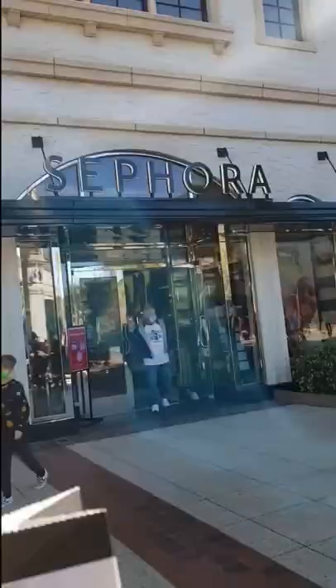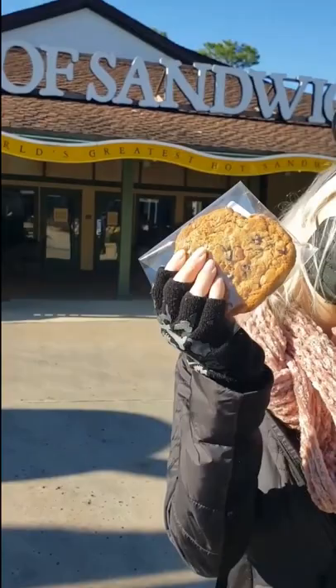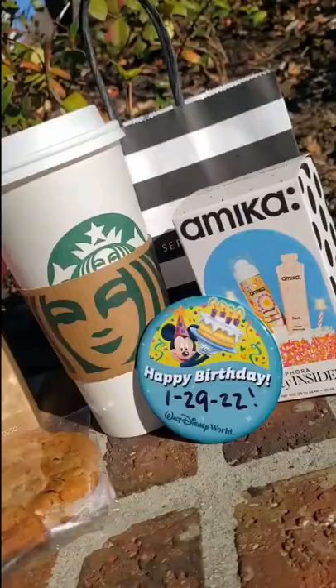They have a couple of choices over at Sephora. Then grab a cookie or a brownie at Earl of Sandwich. Sign up for your memberships ahead of time and enjoy your free birthday swag.